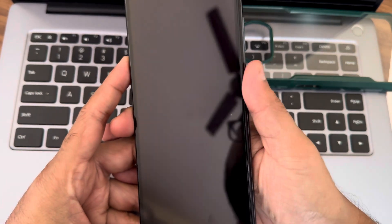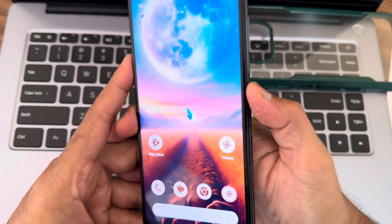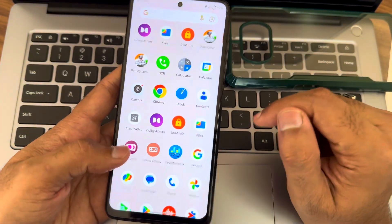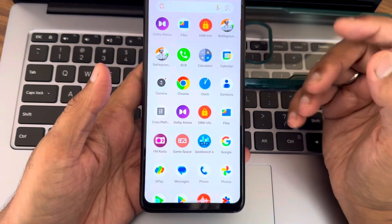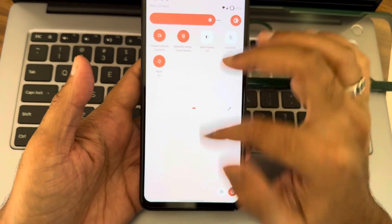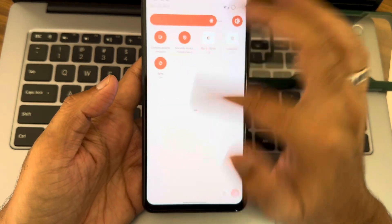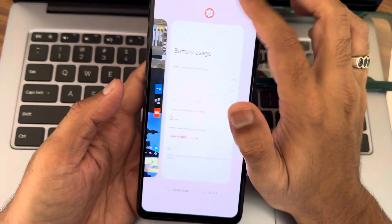The fingerprint unlock is a bit delayed on first attempt but gets faster after that. Face unlock is fast as well. Overall this is a very good ROM — you can use it as a daily driver for the Poco X3 or X3 NFC. If you have any specific questions, drop them in the comments. There's no ETA on Android 15 yet, but I've already made an Android 15 video for Poco F1. This is Sampat signing off — keep smiling!